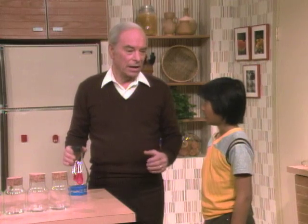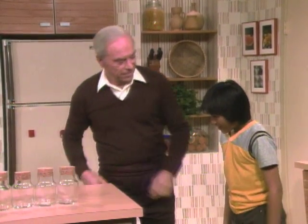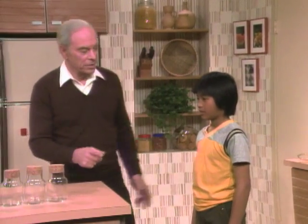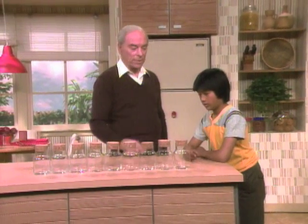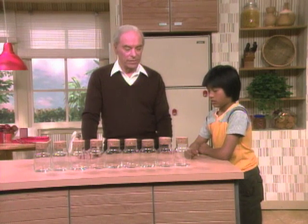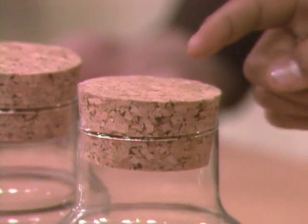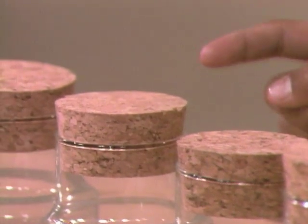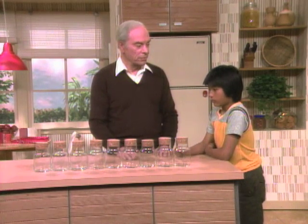Now I want you to take the deepest breath you can and then exhale as much air as you can. How much air did you take in, and how much air could you possibly blow out? Here are nine one-pint jars. What was the maximum amount of air that you could exhale? One, two, three, four, five — five pints?